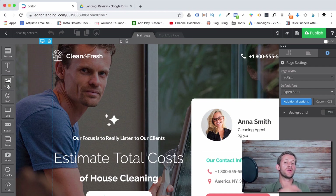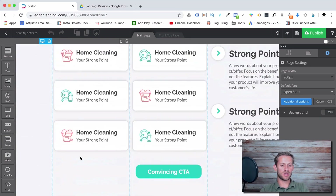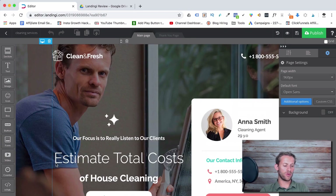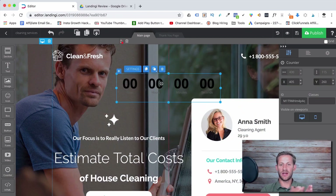You can add text, images, icons, boxes — basically shapes — buttons, forms, videos, and counters. The counters are timers that say something like 'this deal is going away in 24 hours.' You can also add custom HTML. This white box right here is just a white box they added as a design element.